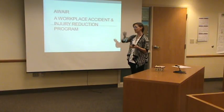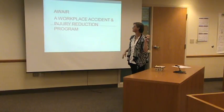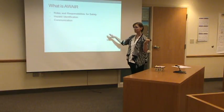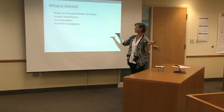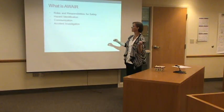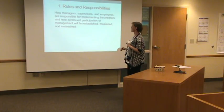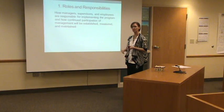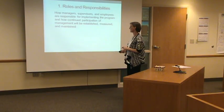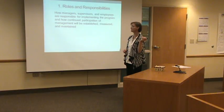Moving into AWARE, which is very similar to what we were previously simply calling our overall safety program. You'll see a lot of things that are similar — communication, hazard identification, roles and responsibilities. All of those pieces we were just talking about are part of that AWARE program. We each have our own responsibilities. We can hold our supervisors and department heads and managers accountable for their responsibilities as well.